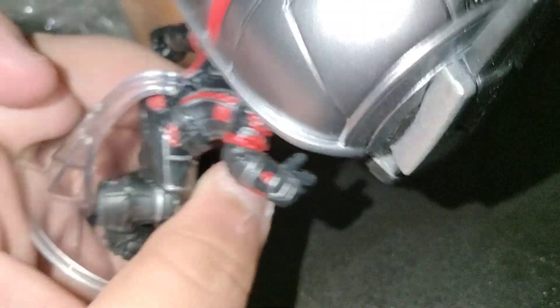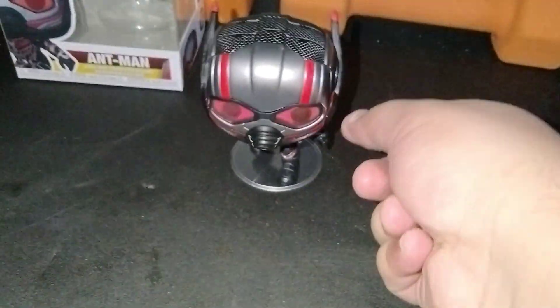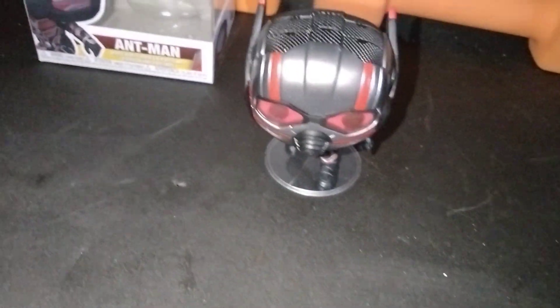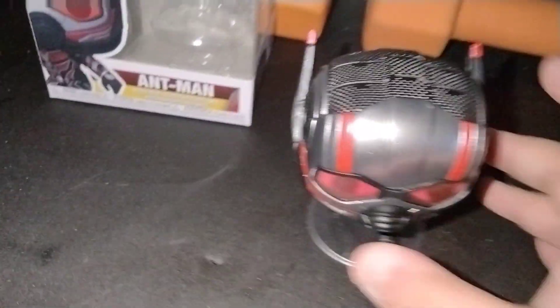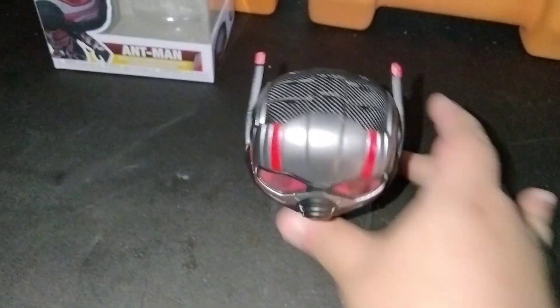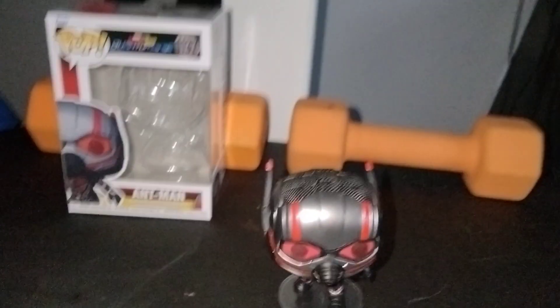He looks cool. Like I said, he comes with a stand, and for once I got a pop where the stand isn't broken. Because my Falcon one from Falcon and the Winter Soldier, where he comes with Red Wing with the stand attached to the back of him to make it so that Red Wing is coming out from the back of his backpack — the stand freaking broke on that Red Wing. So yeah, they need to do better shipping with their stands. But I'm loving this pop, he looks so cool, and I cannot wait to see this movie.